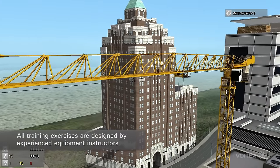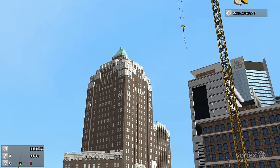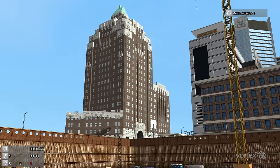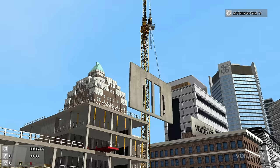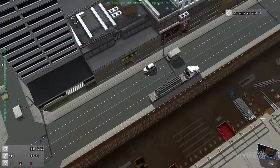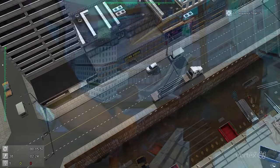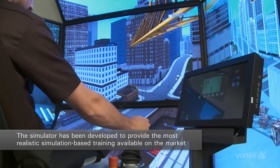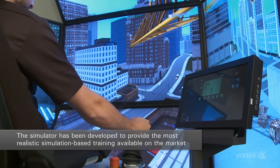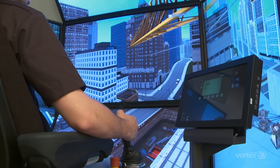Vortex simulators include best practice training exercises recommended by leading training schools and our lifting industry partners. All training exercises are designed by experienced equipment instructors for effective learning. Every detail of the Tower Crane Training Module has been developed to provide the most realistic simulation-based training available on the market today.